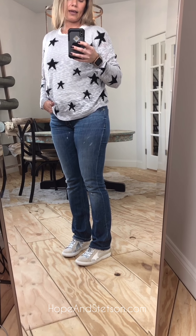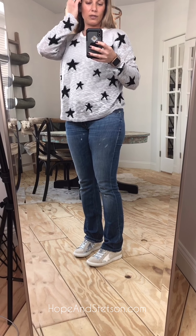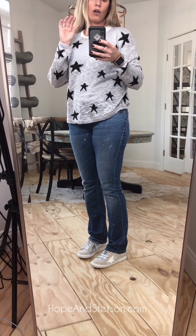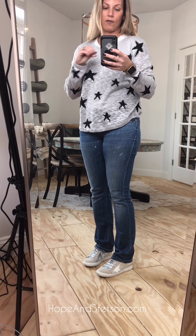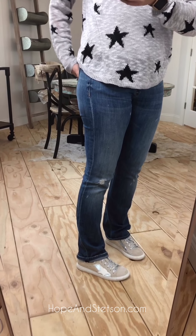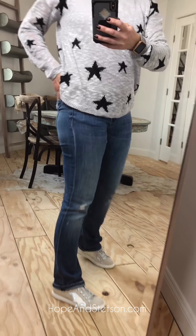They come in half sizes. I would say order your true size; if you like your shoes roomier, order the next half size up — so that would be a seven for me. I like mine to fit perfectly, so I'm in a six and a half. We've got them in rose gold and this is the silver. I've worn them every day since they arrived in our store — they are amazing.